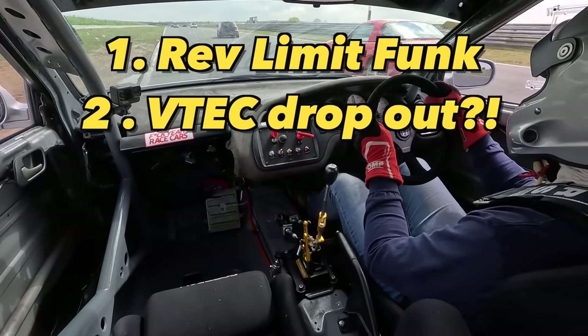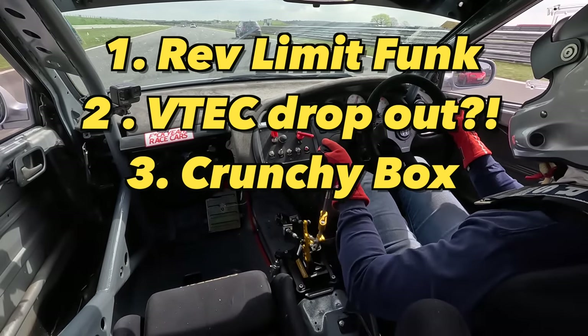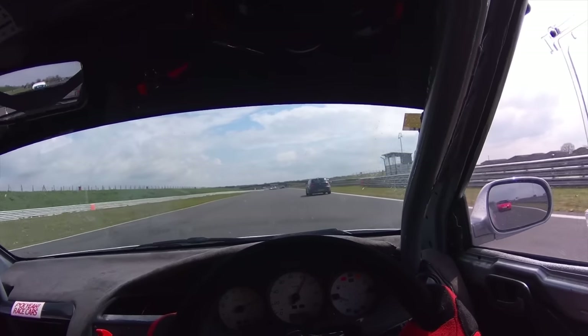And then also listen to the gearbox as well towards the end. It's pretty high-strung, it's fast - you know how it is.